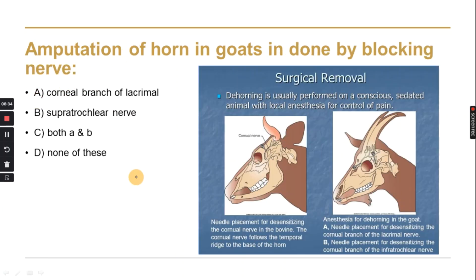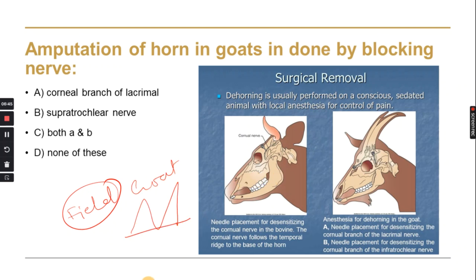Amputation of horns in goats is done by nerve blocking. In field conditions, the horns of goats are cut for animal welfare reasons. There are two nerves in the horns — the cornual branch of the lacrimal nerve and another — and we block these nerves before removing the horns so the animal does not feel pain.